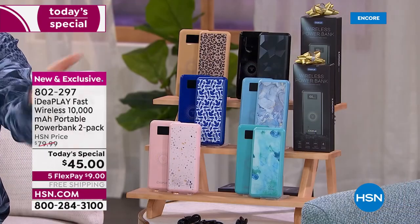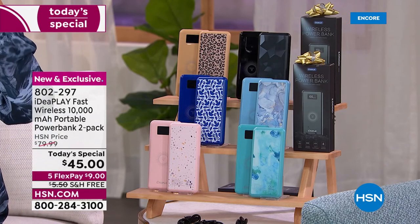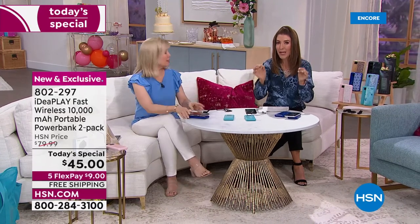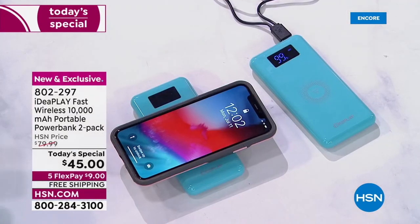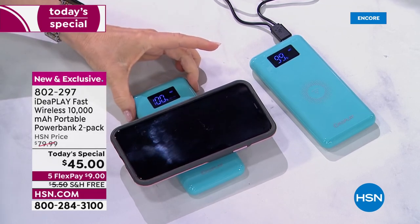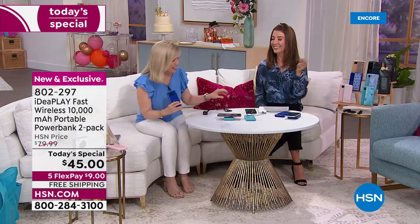Let's bring in Julie Truster, who is live in our studio. This is mind-blowing — this is right now the fastest way to charge your phone, your devices, your earbuds, your AirPods. It's a two-pack for $45, meaning you're getting each one for $22.50. No one else is doing this.